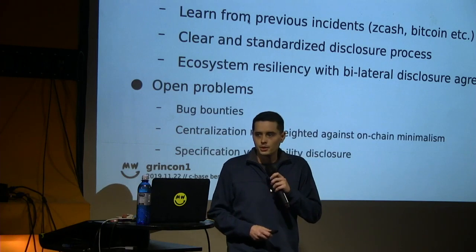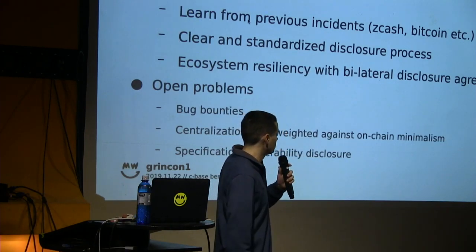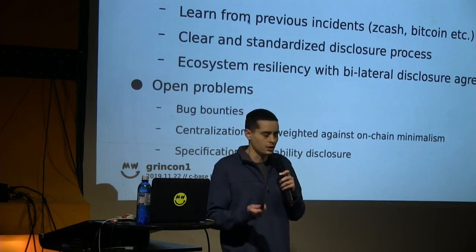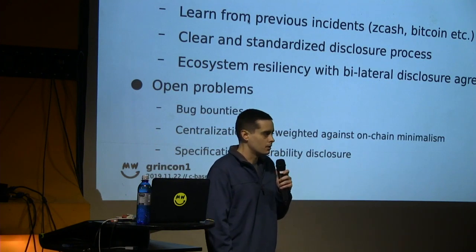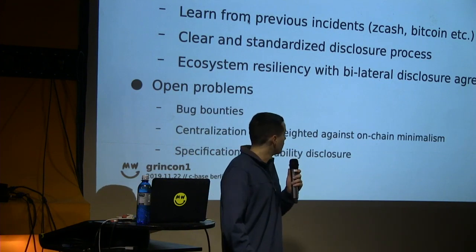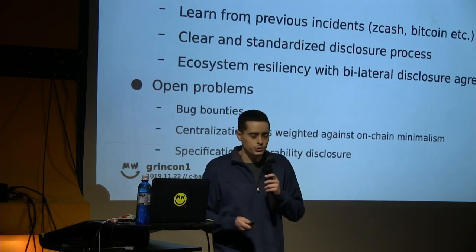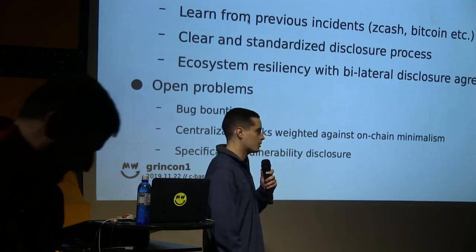The standard that was adopted was originally created by Zcash in response to a major security incident they had. It took into account some previous Bitcoin incidents and Zcash incidents, and it was an effort to create a more comprehensive security disclosure standard for the cryptocurrency ecosystem. With that there's a mechanism for bilateral disclosure agreements in cryptocurrency where we have a lot of open source code reuse and several implementations of the same thing with different marketing.